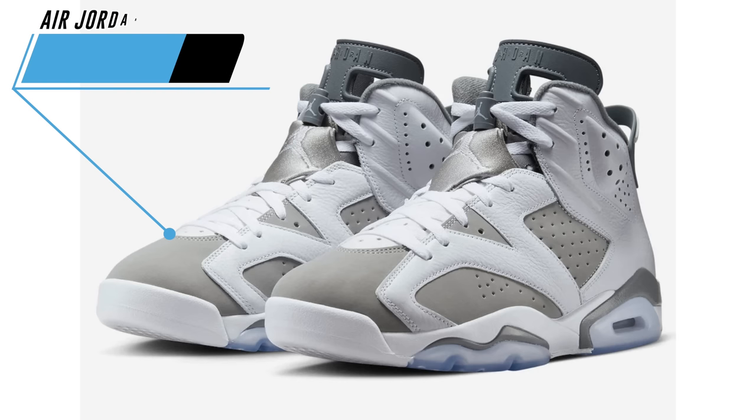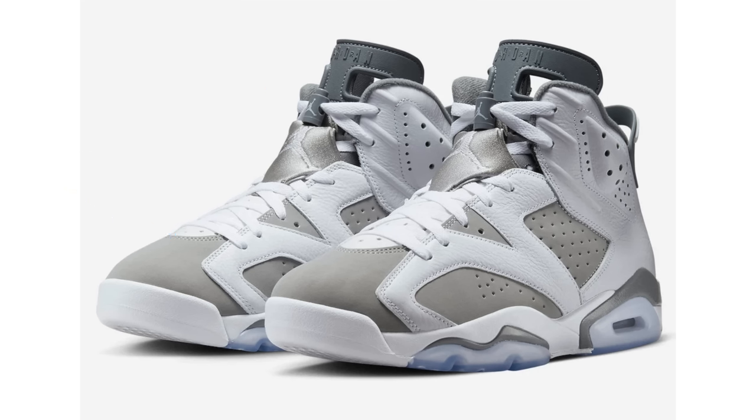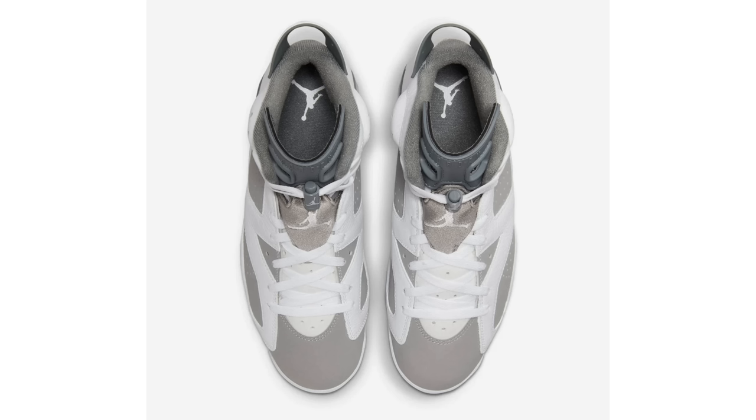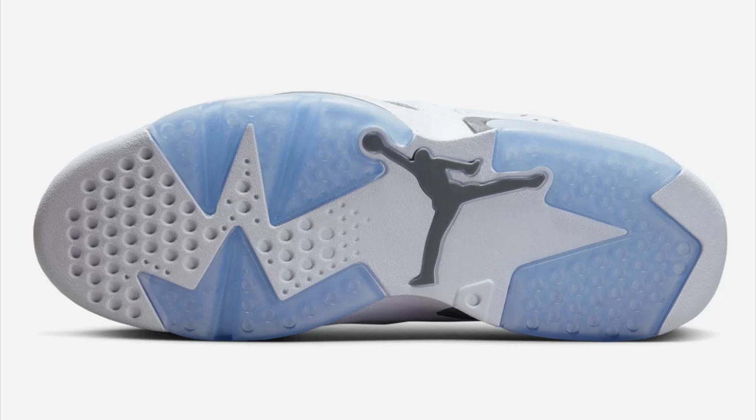There have been a couple of Air Jordan releases where the release date has moved around. First is the Air Jordan 6 Cool Gray — originally expected February 4th, then pushed to April 19th, and now it has a new release date of February 25th at $200. I don't think there's a ton of hype for this one, and with the number of releases dropping in February, I don't see it selling out quickly. If you can be patient, this is likely going on sale.